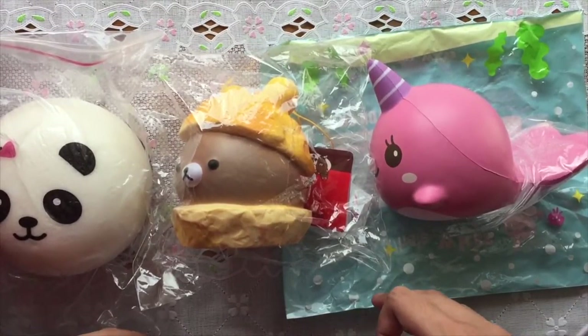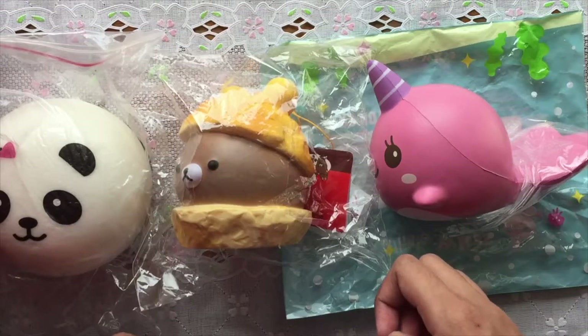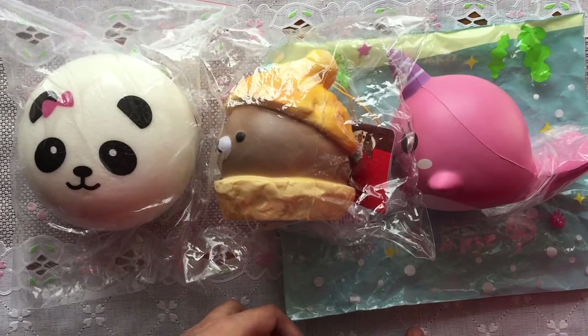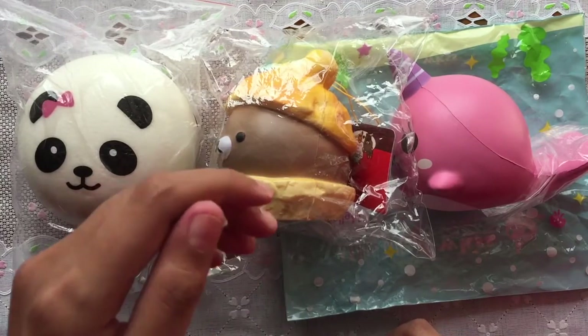That's all the squishies for today. I hope you enjoy this video. Please don't forget to thumbs up and subscribe to my channel to get notified when I post a new video. Thanks for watching, bye!